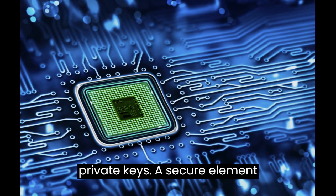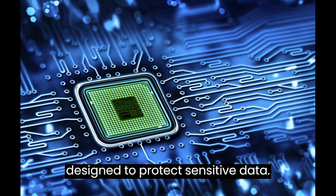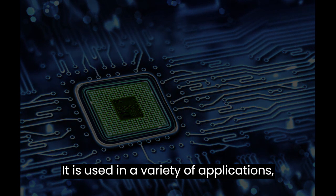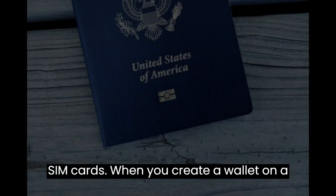Ledger wallets use a secure element to store your private keys. A secure element is a tamper-resistant chip that is designed to protect sensitive data. It is used in a variety of applications, including payment cards, passports, and SIM cards.